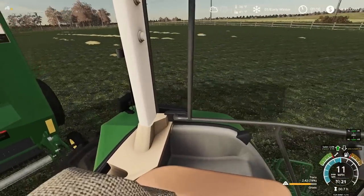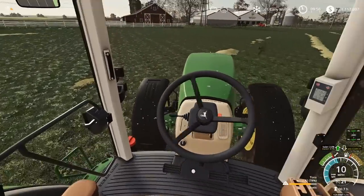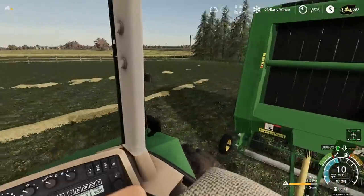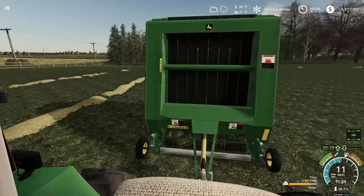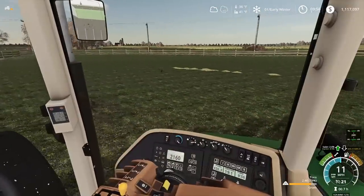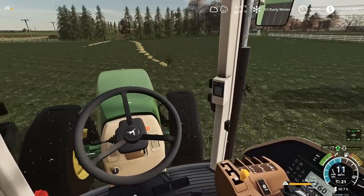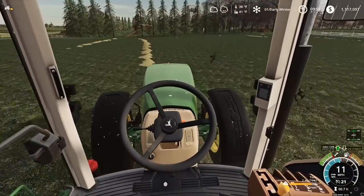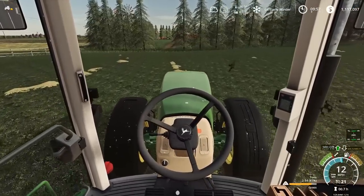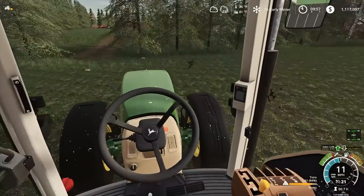I don't have a monitor in the cab for the baler, so we're just watching the bale gauge on the baler itself. On real balers, there are kick bar symbols and useful gauges that this mod doesn't model. I really want to get a Vermeer baler, but there isn't one available right now. I know Buck is wanting to get one made, but I don't think he's started that project yet.